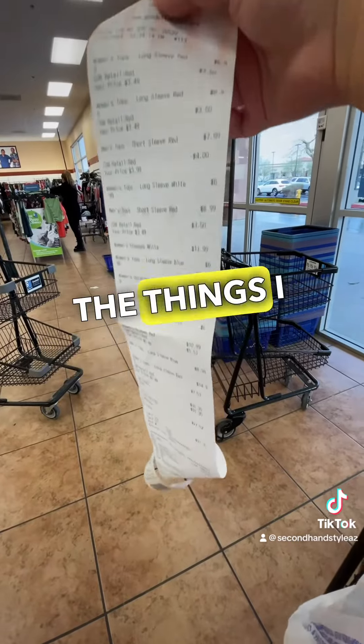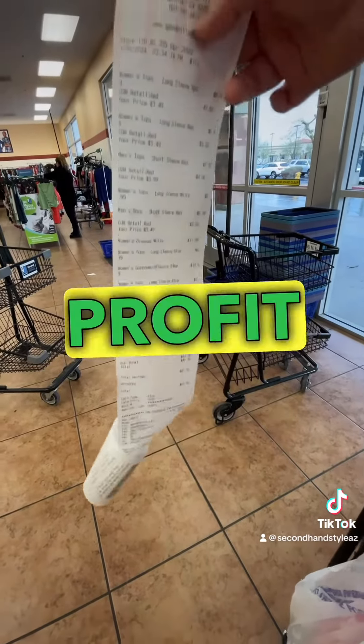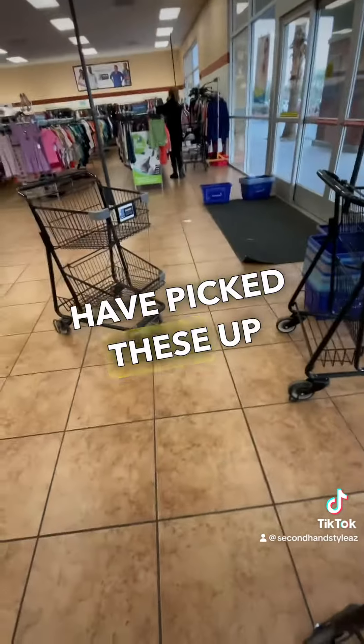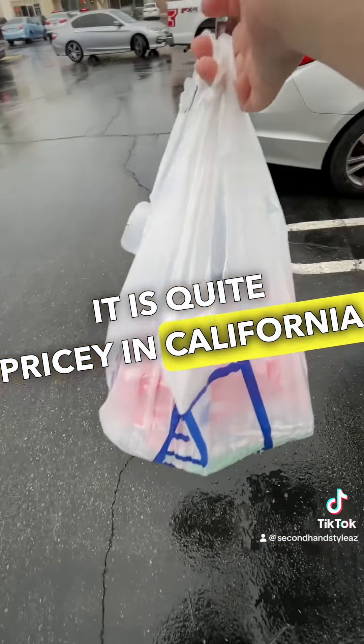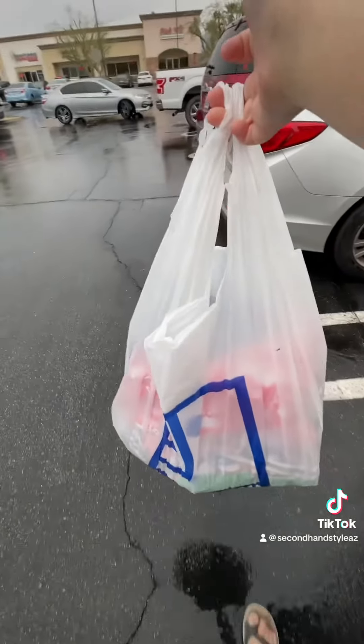So those are just a few of the things I picked up today to resell for a profit. Let me know if you would have picked these up. Today I spent $91.35 — it is quite pricey in California, but that's to be expected. Like and follow for more.